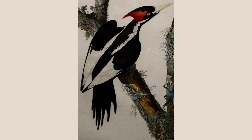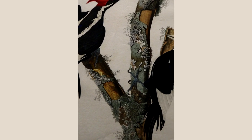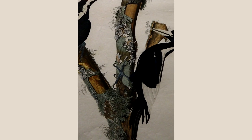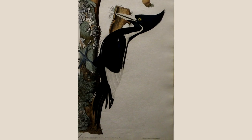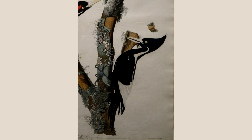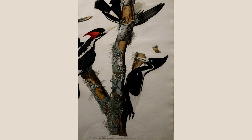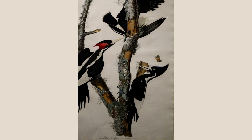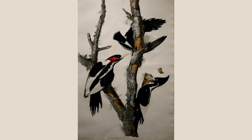The ivory-billed woodpecker from Plate 66 is a hand-colored engraving. Audubon described the habitat of the ivory-billed woodpecker as gloomy and horrible swamps. These swamps held massive cypress and other trees. Harvesting these trees for their valuable lumber led to this bird's demise. The last confirmed sighting of this bird was in 1944. With protection, some southern swamps have regrown, and scattered reports of sightings and calls offer tantalizing hope that a few of these magnificent birds may still survive.